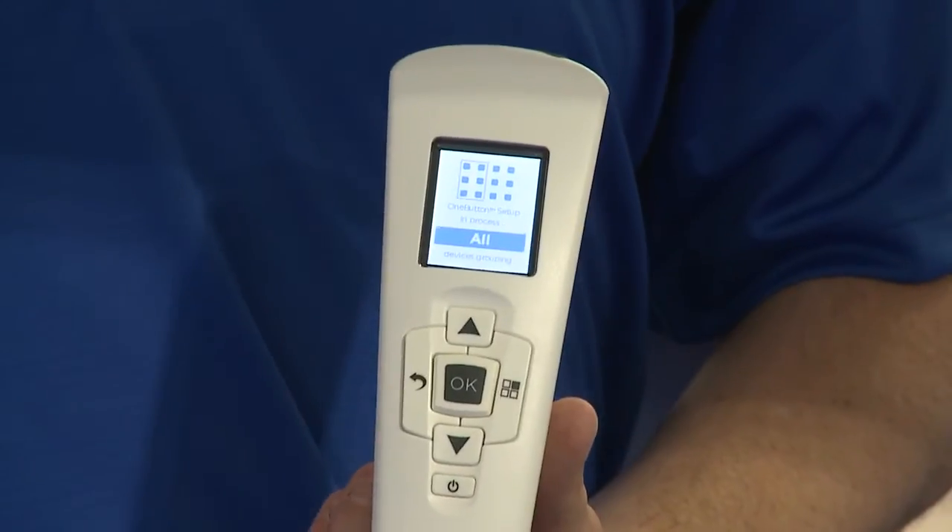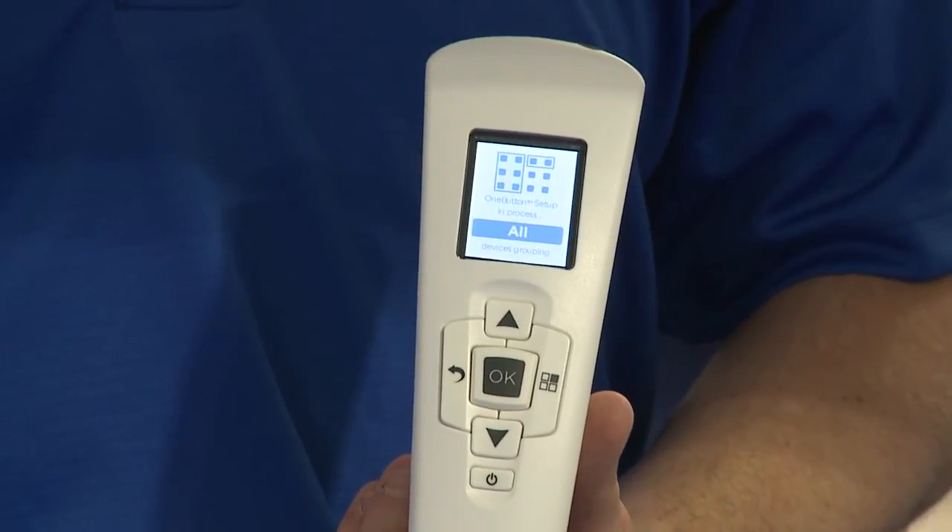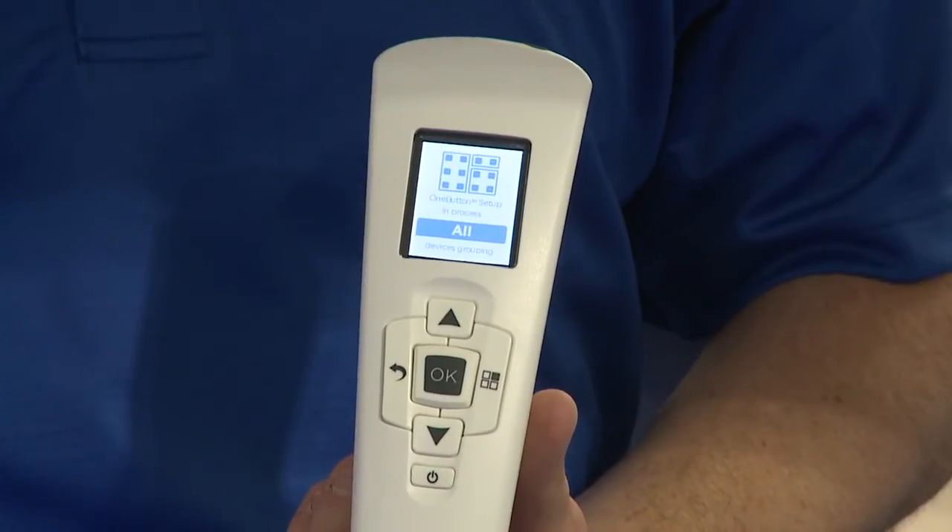During the learning process, each fixture emits a unique light pattern. When it does that, all the other fixtures and dimmers are looking for that light pattern. Once it finishes, the devices share what they saw and compare how well they saw each other. From that, we're able to get our groups — groups that make sense. The open office is in a group, the private office is in a group, the conference room is in a group, the hallway is in a group, and so on.